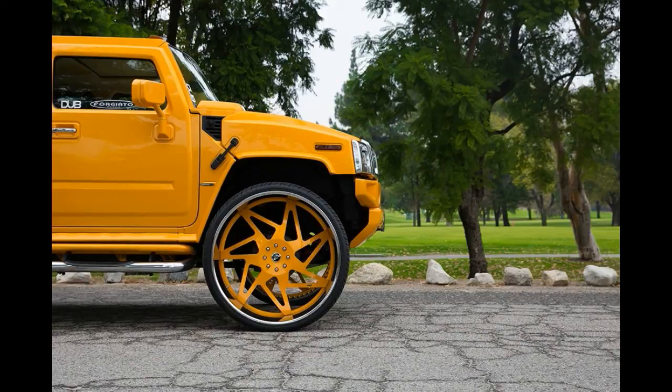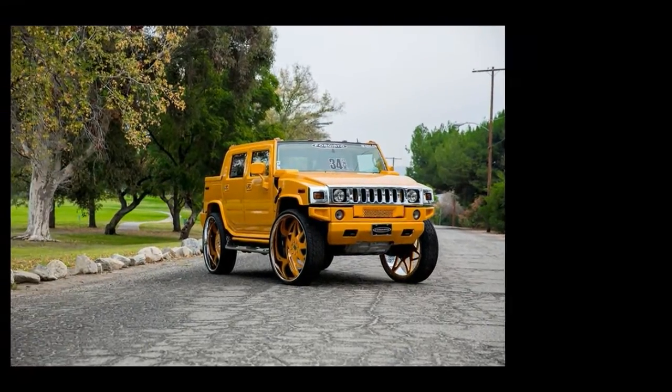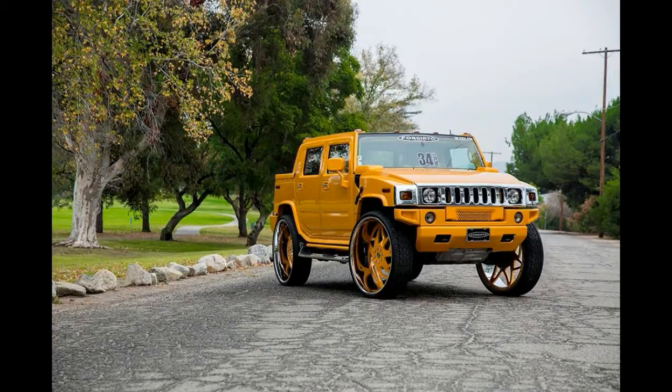And you know what? It's not bad. The interior is a well-put-together combination of quilted leather and a killer sound system. As for the wheels, well, they're not for everybody — but neither is the Hummer.